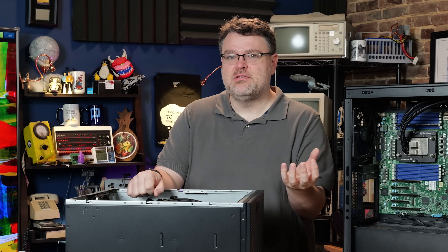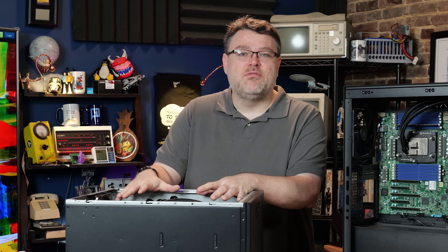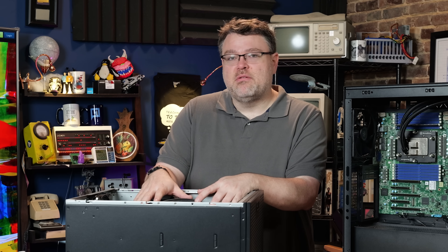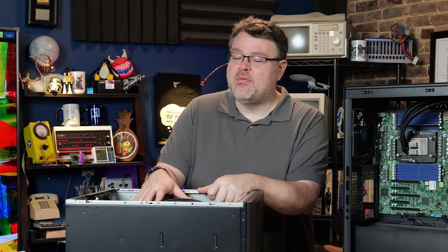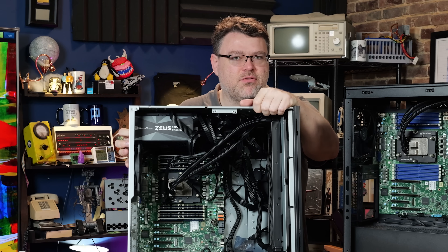It's like a 64-core Threadripper with a single GMI link versus dual GMI link — but also 12 memory channels. This might be the ideal platform for AI. I want to test the 9575F in this as well as the 128-core Zen 5 monster, and take a closer look at this motherboard from Supermicro.